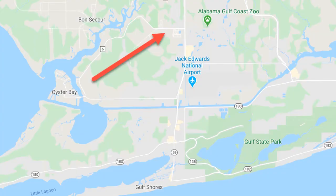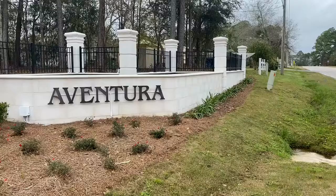Aventura — A-V-E-N-T-U-R-A — is located on the north side of Gulf Shores off of Highway 59, which is the main street that runs through Foley all the way down to the beach. Aventura is actually off of Highway 6, so if you're going south on Highway 59, you go west onto 6 and Aventura is on the left-hand side about a quarter of a mile down.